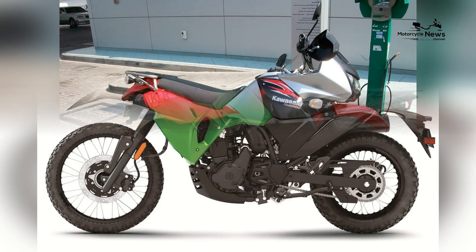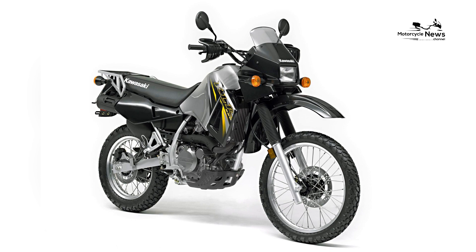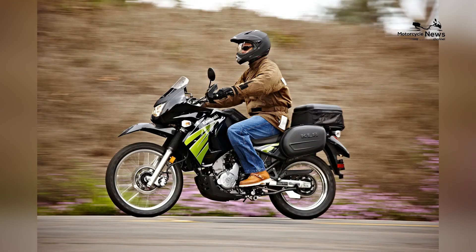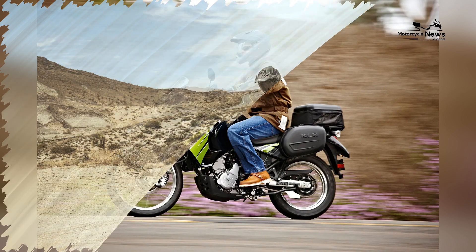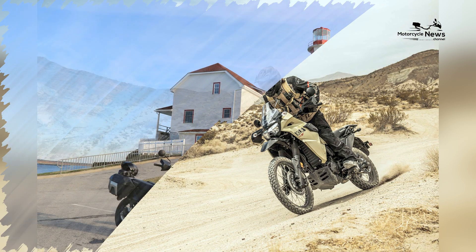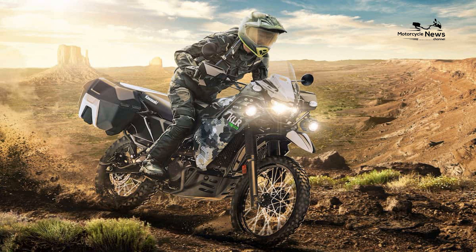Thriving Community and Support. The KLR650 has a dedicated and active community of riders and enthusiasts. This community offers valuable support, advice, and camaraderie to new and experienced KLR650 owners. Whether it's finding riding partners, learning maintenance tips, or sharing adventure stories, the KLR650 community provides a sense of belonging that enhances the overall ownership experience.